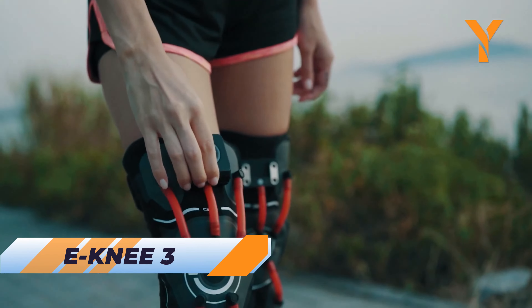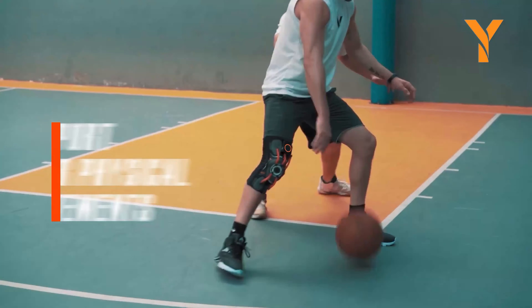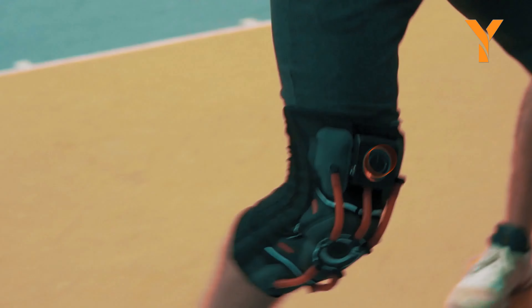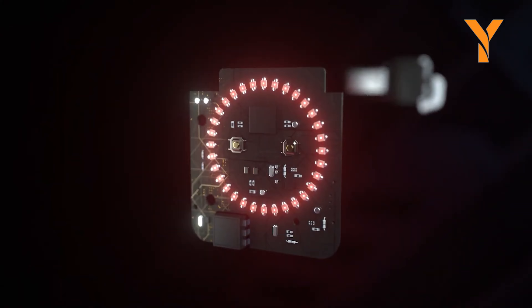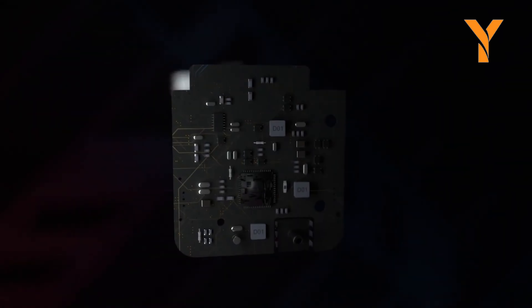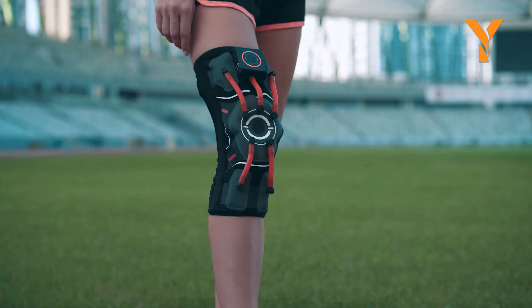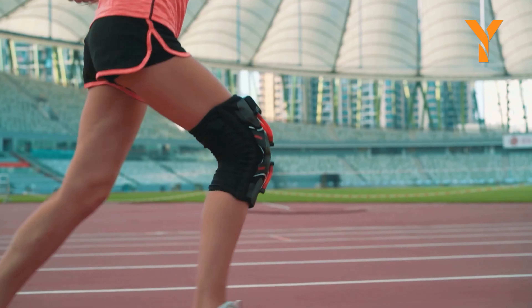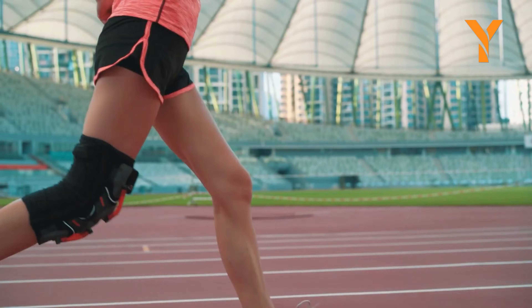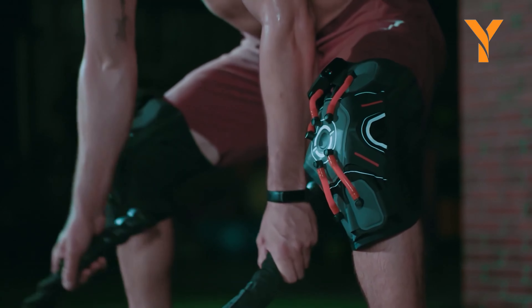Aging can be tough on your knees, but ENE3 is here to help. This advanced knee brace features airbags and cutting-edge technology to keep your ligaments in prime condition. The smart chip detects force and motion, deploying airbags during impacts to protect your knees. With a one-click start button, power saving settings, and a tracking app for daily activities, ENE3 ensures you stay active and pain-free. Say goodbye to knee worries and hello to a more comfortable active life.